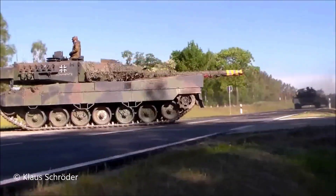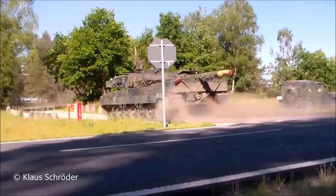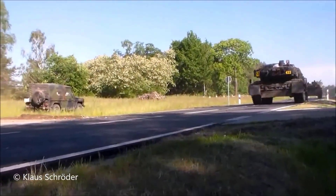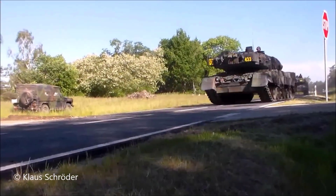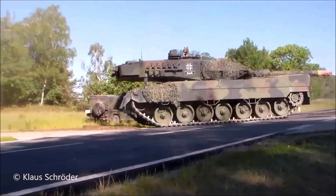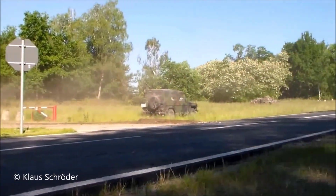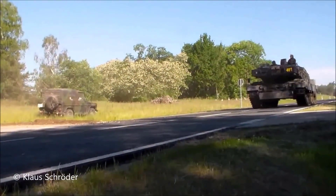First, let's look at the aspect of mobility. Leopard 2 has an MTU MB873 diesel engine, producing around 1,500 horsepower, and can propel the tank to a maximum speed of about 68 kilometers per hour. This tank also has a combat range of about 450 kilometers.